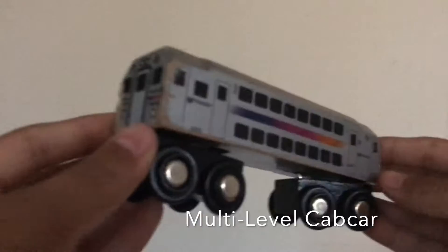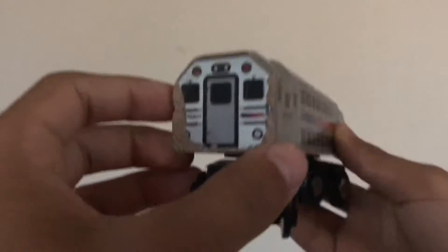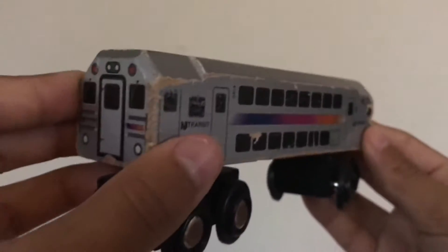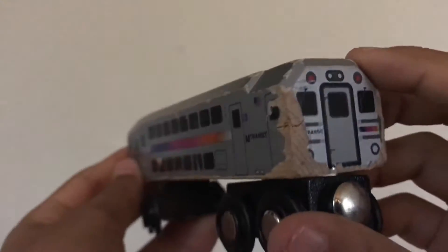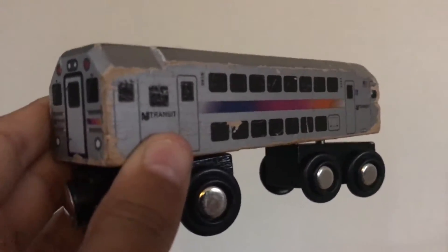Now we've got the multi-level cab car. I only have one of these. It's a bit damaged and very old, but it has two levels. I really think it's a really nice car. I love NJT, I love the multi-level cab — the multi-levels are absolutely beautiful, majestic, and awesome.